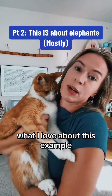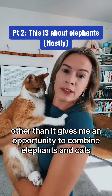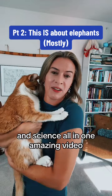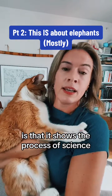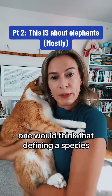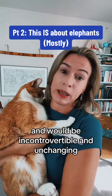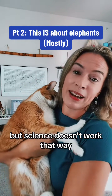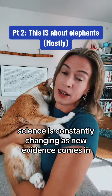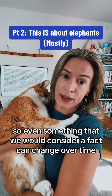What I love about this example — other than it gives me an opportunity to combine elephants and cats and science all in one amazing video — is that it shows the process of science. One would think that defining a species, or how many species there are, would be a fact and would be incontrovertible and unchanging, but science doesn't work that way. Science is constantly changing as new evidence comes in, so even something that we would consider a fact can change over time.